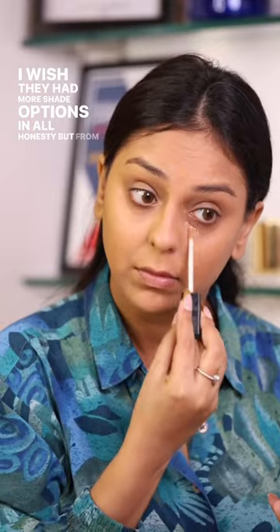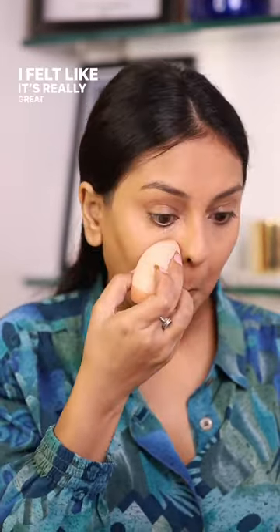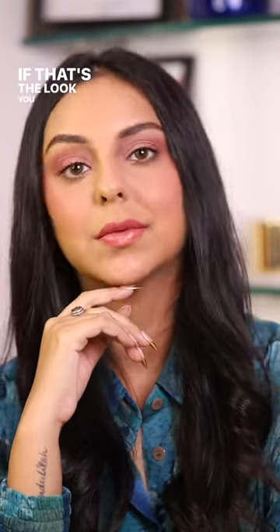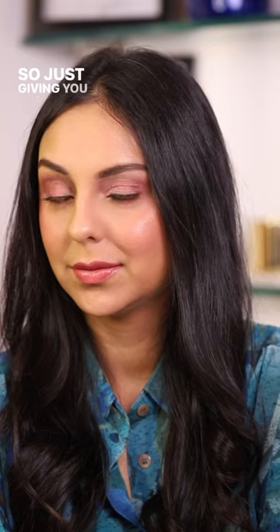This MyGlam Manish Malhotra concealer is also something I really liked. I felt like it's really great for natural wear and for full coverage. It does crease in about three to four hours, so set it in really nice and tight if that's the look you're going for. You can see a little bit of creasing on my under eyes here, so just giving you that little heads up. But otherwise, again, quite a nice one. Follow for more!